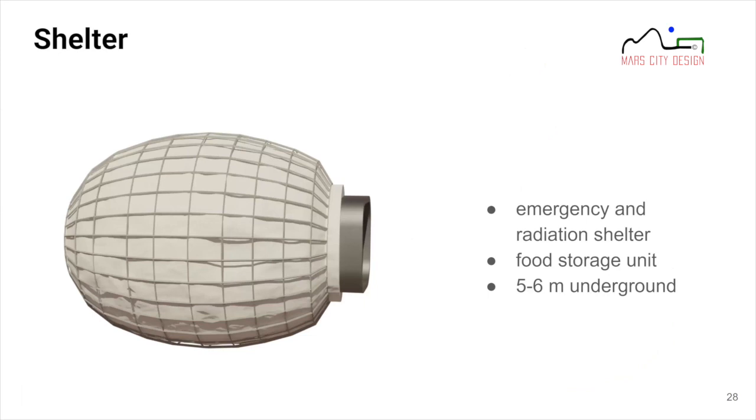The shelter is an underground facility, about five to six meters deep. It serves as an emergency or radiation shelter during solar particle events. It is an inflatable shelter, inflated last for security reasons, and it doubles as a food storage unit during normal operations when astronauts don't need to use it.